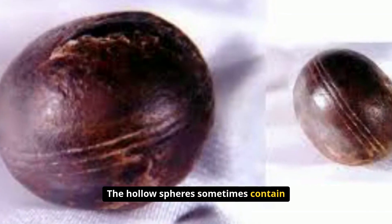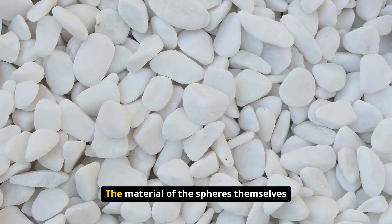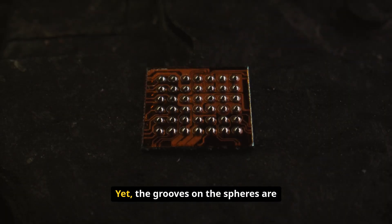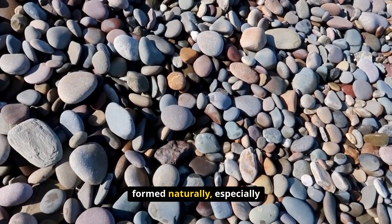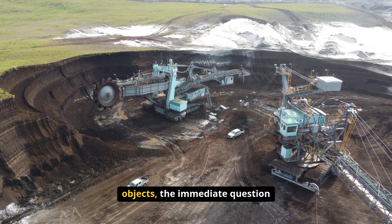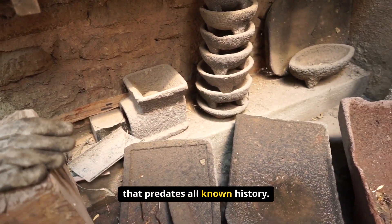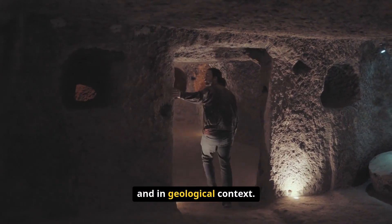The hollow spheres sometimes contain a spongy material that adds another layer of intrigue to their composition. The material of the spheres themselves is primarily pyrophyllite, a soft mineral that is relatively easy to carve or shape. Yet the grooves on the spheres are so sharp and precise that it's difficult to imagine how they could have formed naturally, especially in a mineral known for its softness. When miners first discovered these objects, the immediate question was whether they represented some sort of ancient artifact — perhaps evidence of an advanced civilization that predates all known history. After all, the spheres seemed out of place both in time and in geological context.